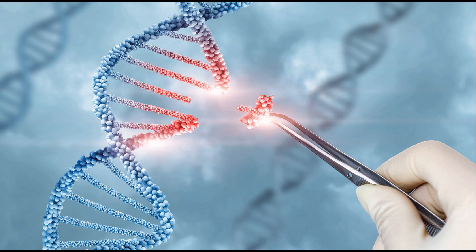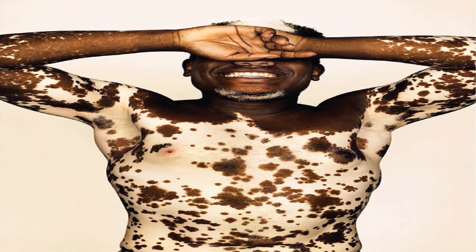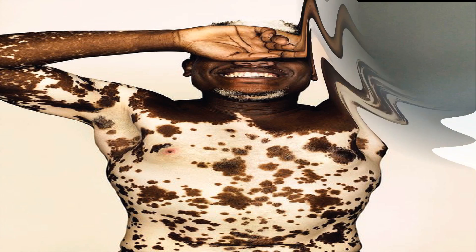What are the types of vitiligo? If you look at some people, you see patches on both sides of the body — if it is their hands, both left and right; if it is the palm, both the palm and back of the hand; if it is the left cheek and the right cheek. That type of vitiligo is known as generalized vitiligo. It is the most common.